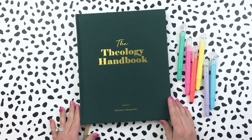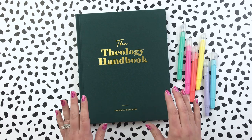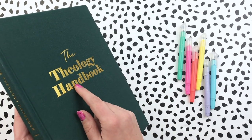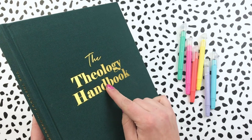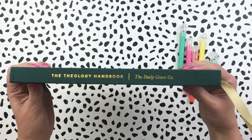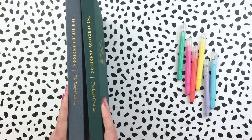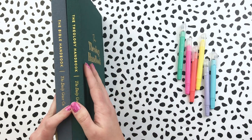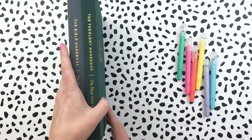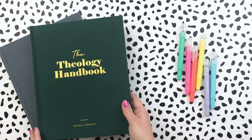So, the Theology Handbook from Daily Grace — it is gorgeous. I hope you can see the true color. It is a deep, deep green and it is gorgeous. I love that they have this nice debossed title — you can feel it, it's down in it — with a gold foiled title. The spine also has the same title in gold foiling, just like the Bible handbook. I've seen people put these on shelves in their living room and they're gorgeous. I love it.